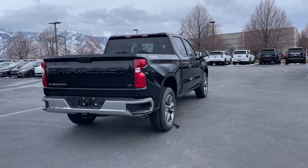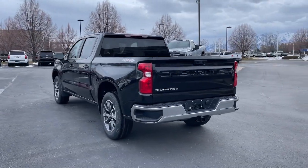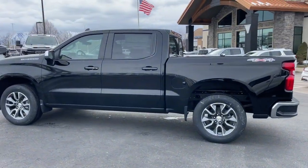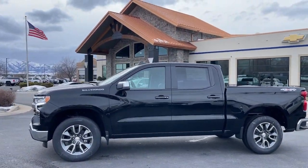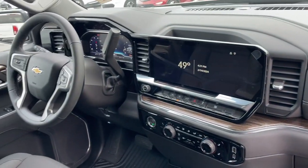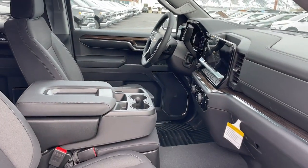Heated steering wheel, pre-collision system, intelligent auto on/off high beams, proximity key entry, keyless entry, heated driver seat, premium sound system, lane keeping assist, remote engine start, heated mirrors. Everyone loves the strong silent type — make a date with a Silverado 1500.